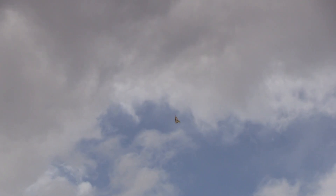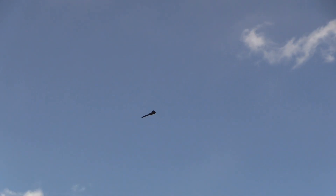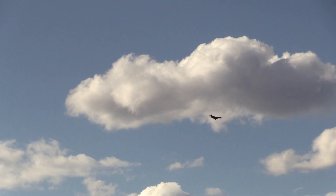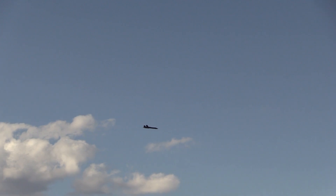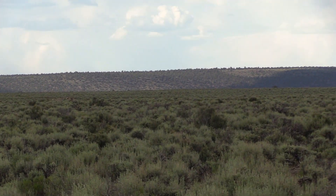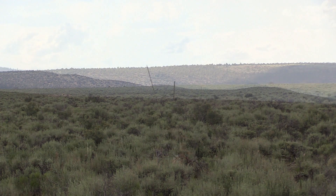There we go. The wind's making it tricky. That's nice. Alright. Nice flight. Those are fun to watch.